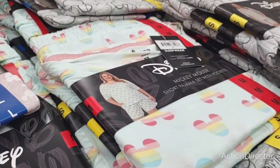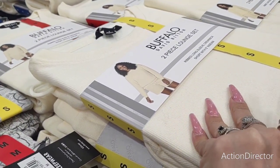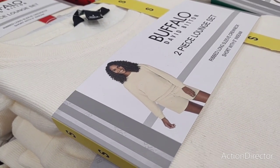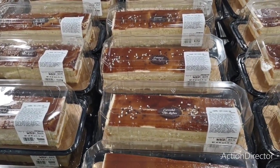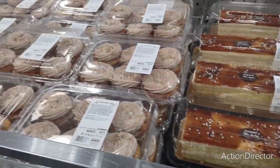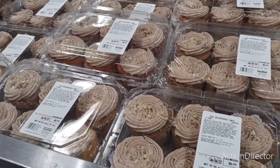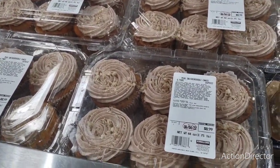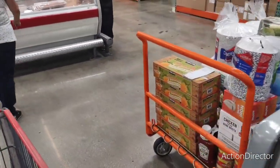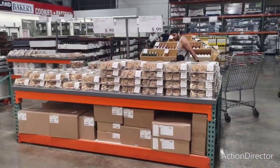They have lounge sets for $17.99 — long sleeve, great for Christmas gifts. Moving on to food: caramel tres leches bar cake for $14.99. Mini snickerdoodle cakes iced with cinnamon cream cheese icing for $8.99 — OMG, tell me that doesn't look good! They also have a 24-pack of chocolate chip cookies for $8.99.